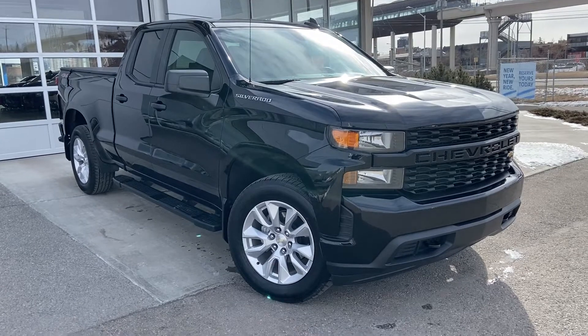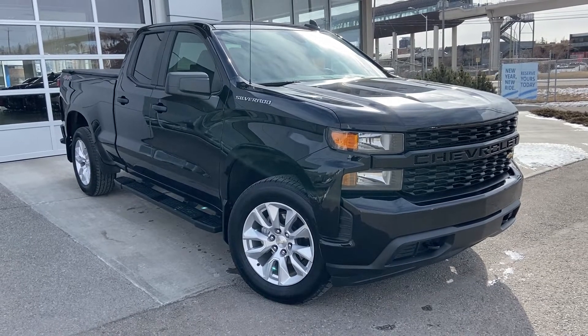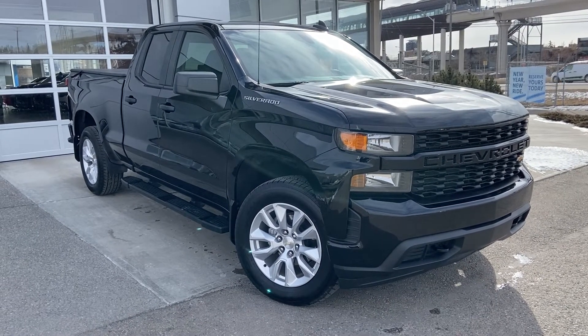Thank you for taking the time to watch this brief walk-around video on the 2019 Chevrolet Silverado. For any questions or inquiries, please contact our sales team.